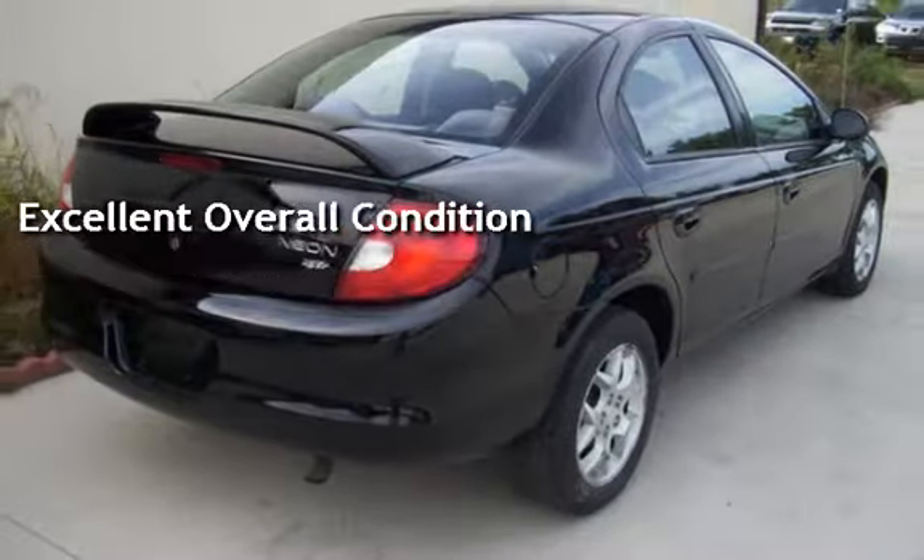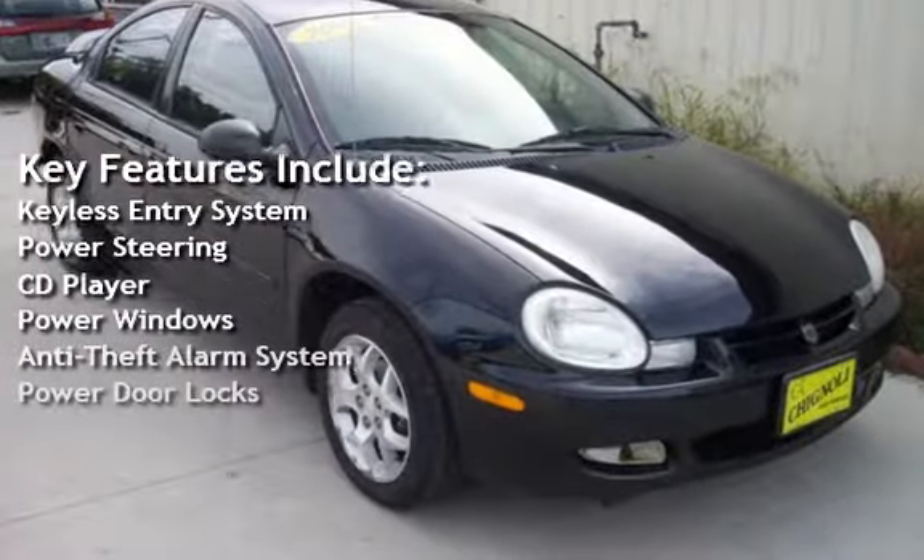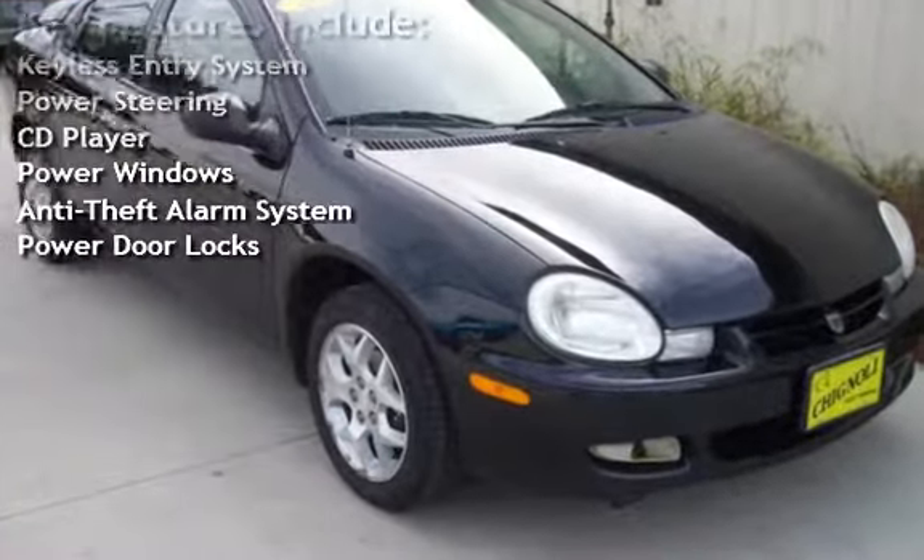Key features include keyless entry, power steering, CD player, power windows, anti-theft alarm system, and power door locks.